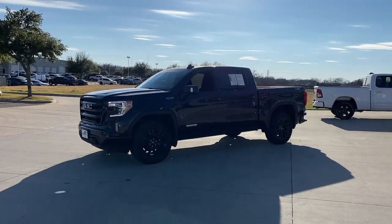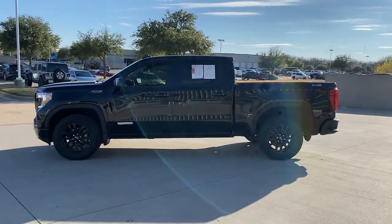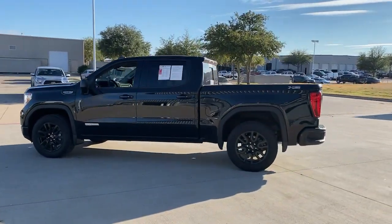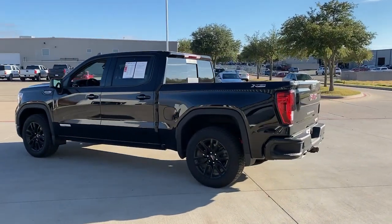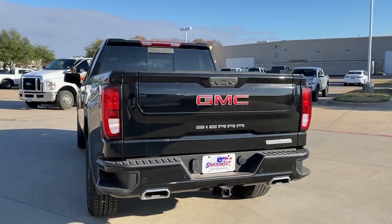You'll have love at first sight with the 2021 GMC Sierra. This vehicle is an outstanding buy with fewer than 5,000 miles on the odometer. Take every journey in stride in this capable, well-equipped Sierra.